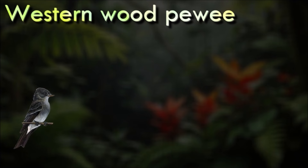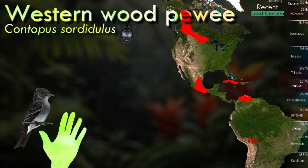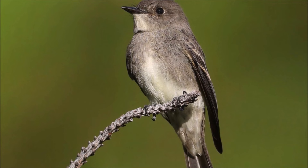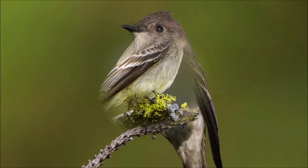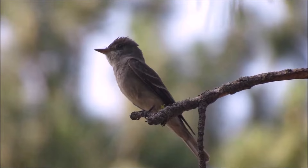The tyrant flycatchers are a family of passerine birds which occur throughout North and South America. They are considered the largest family of birds known to exist in the world, with more than 400 species, and are the most diverse avian family in every country in the Americas. The members vary greatly in shape, patterns, size and colors. Some tyrant flycatchers may superficially resemble the Old World flycatchers, which they are named after, but are not closely related to. The Western Wood-Pewee often waits on a perch at a middle height in a tree and flies out to catch insects in flight, and will also hover to pluck insects from vegetation.